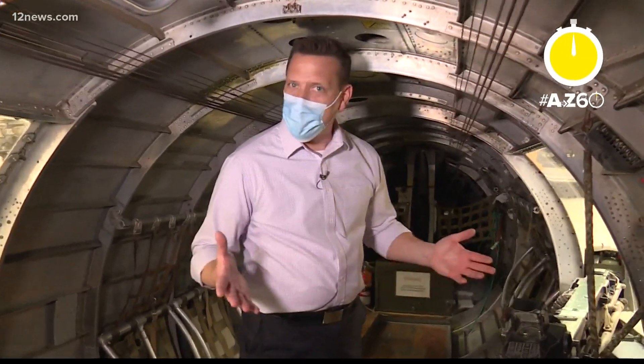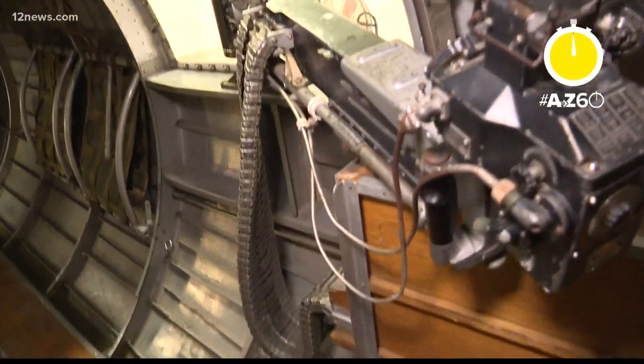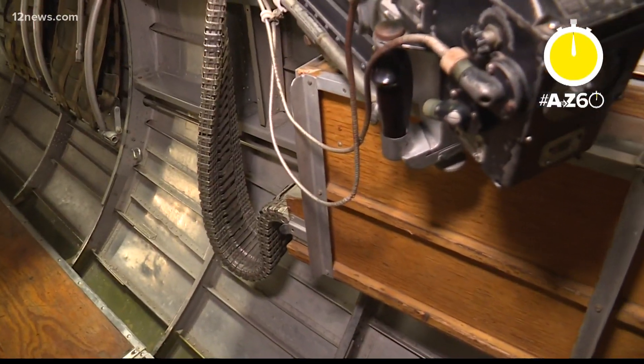This isn't exactly your 747 — but then again, 747s don't have hardware like this. That is pretty impressive. In addition to all the aircraft, there is also an actual piece of the USS Arizona on display at the museum.